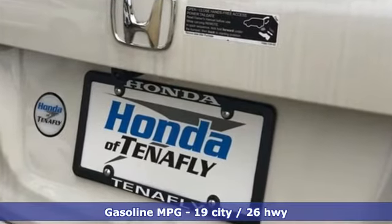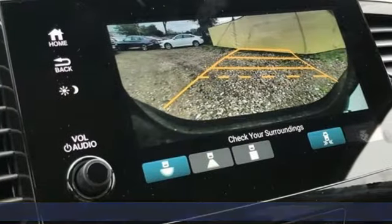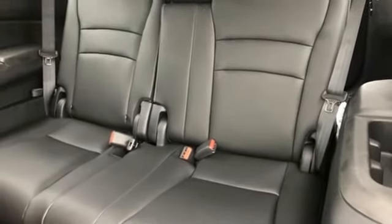And get ready for an impressive combination of features: streaming audio, power heated mirrors, heated leather bucket seats, auto-dimming rearview mirror, doors and push-button start proximity key.